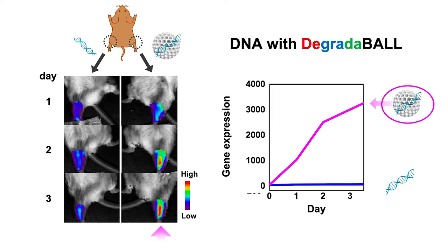Our degradable is also very effective for therapeutic DNA delivery. Traditionally, people used real viruses for gene delivery, but that kind of approach raised many concerns on safety. Now we can use our degradable for safe and effective therapeutic DNA delivery in vivo.